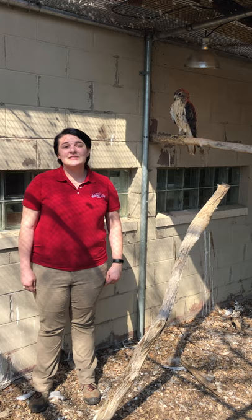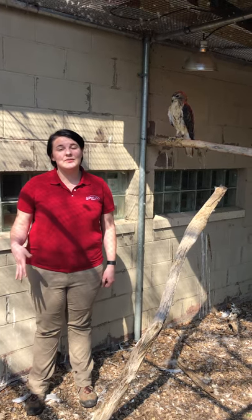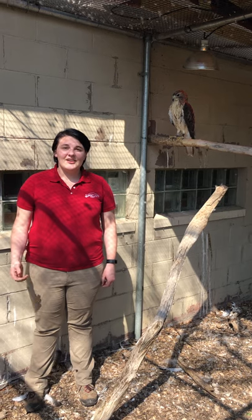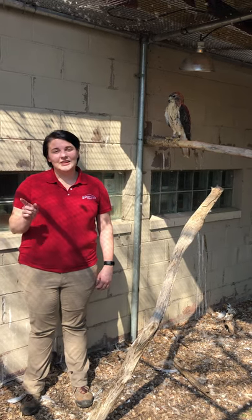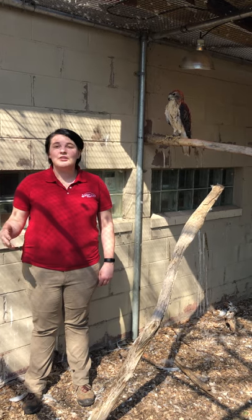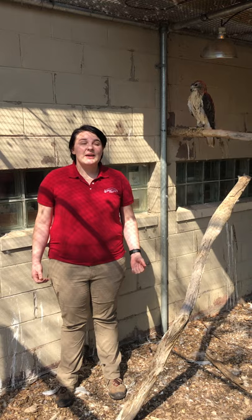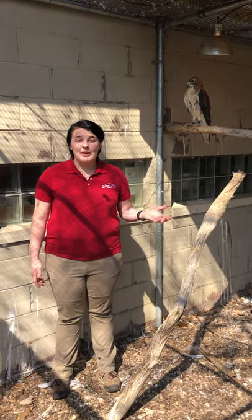You've probably seen his species around. They are native to Kansas and almost all of North America and some of Central America. They are the birds that you see on electric lines and trees, scouting for their prey — small mammals like mice — and they'll also eat small birds. His diet here is actually consisted of mice and chicks.